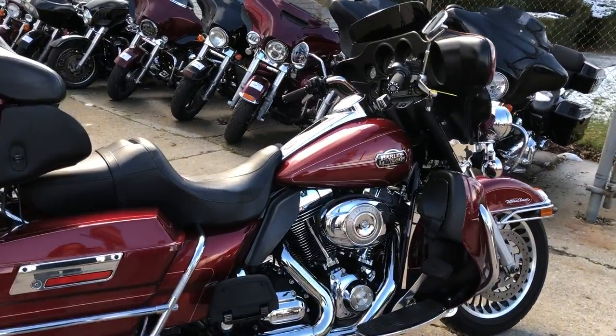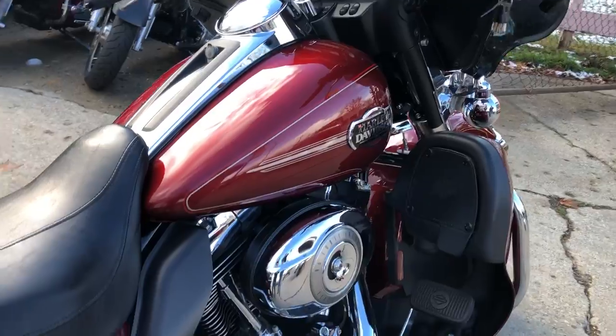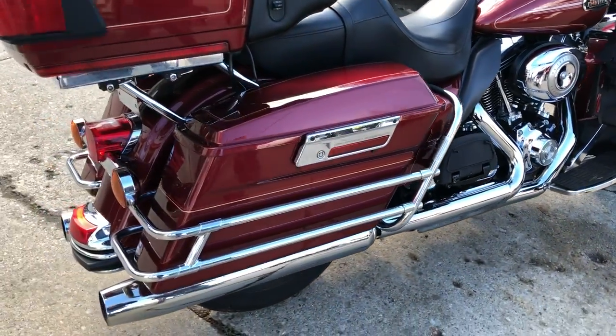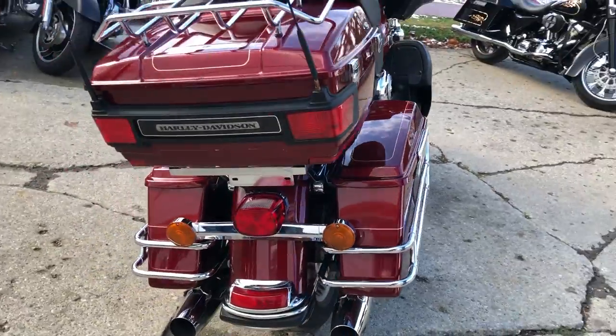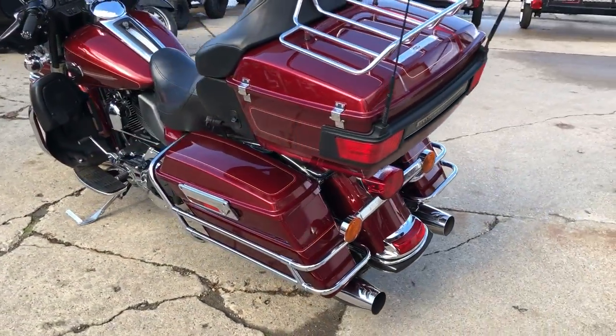Hey everybody, thanks for checking out Approval Power Sports and this super clean used Harley Ultra Classic for sale. This is one sharp, clean electric line. Bring your magnifying glass — this one is clean, clean, clean. The paint shines like new and the chrome shines bright.